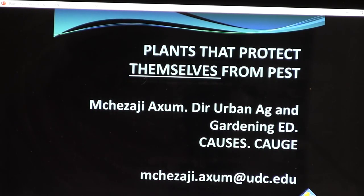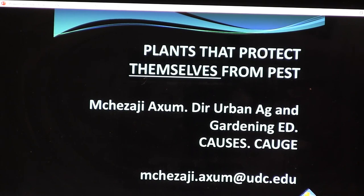This might make your gardening a little easier. You don't always have to deal with the pests, but if you learn how to deal with them, it makes you a better grower — a more intelligent grower. Until next time, this is M.J. Zaji Axon, Director of Urban Ag and Gardening Education. I've just spoken to you about plants that protect themselves from pests. Thank you.